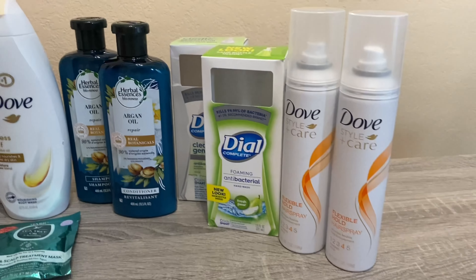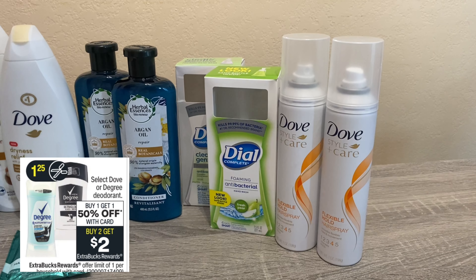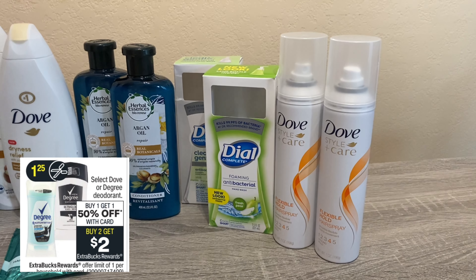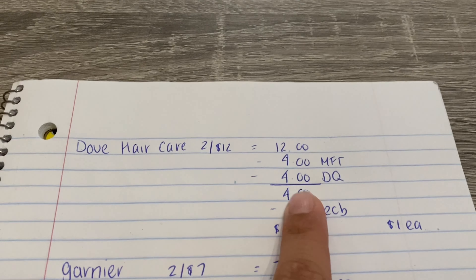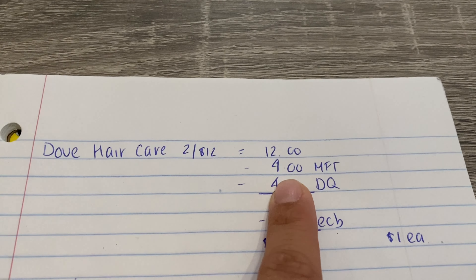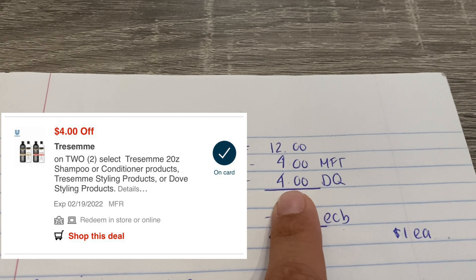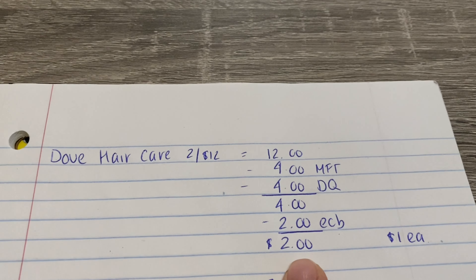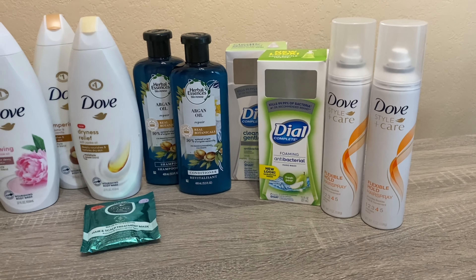The first deal is Dove and Tresemme — there's a variety of items. They are two for $12, and when you buy two you get a $2 Extra Buck. I picked up two items for $12. I had a $4 off two manufacturer coupon from my coupon fairy, and then the $4 off two digital also glitched and came off. So I paid $4, got $2 back — worked out to a cost of $2, or $1 each, which is a pretty good deal for hairspray.